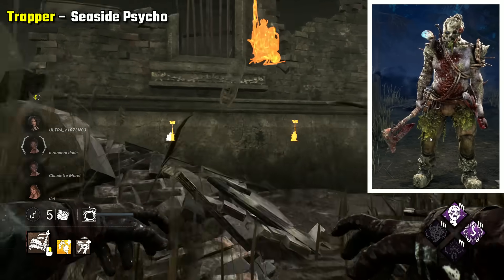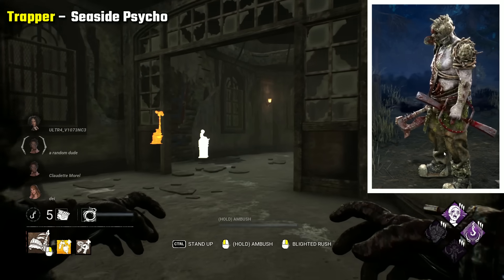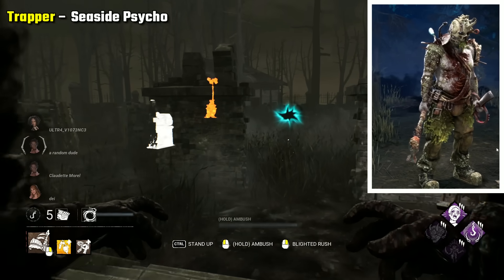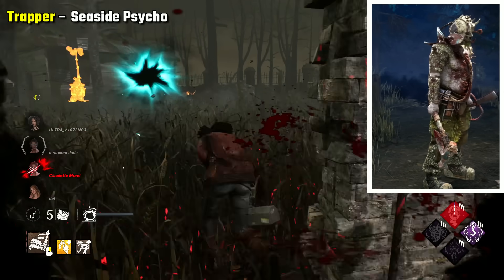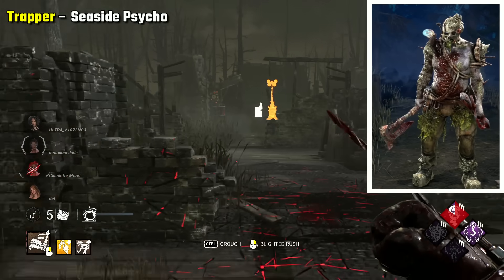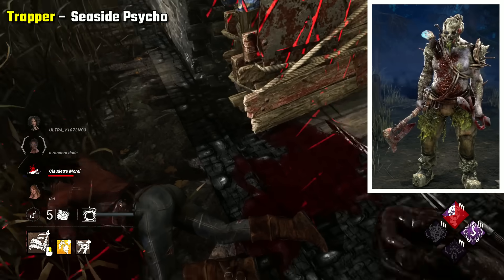Trapper Seaside Psycho is an outfit that makes me really want a sea-themed chapter or killer. This outfit makes him look pretty scary — his pale skin covered in seaweed, barnacles, and mould, with all the different discarded sea objects like a propeller twisted into him. It's one of Trapper's more unique looks, but definitely a creepy and monstrous one.